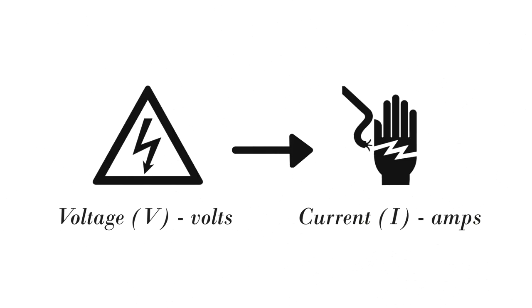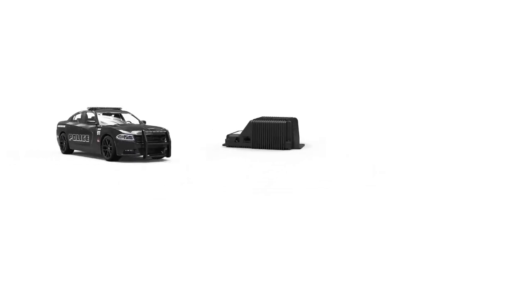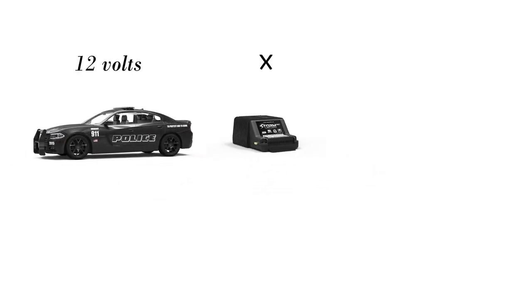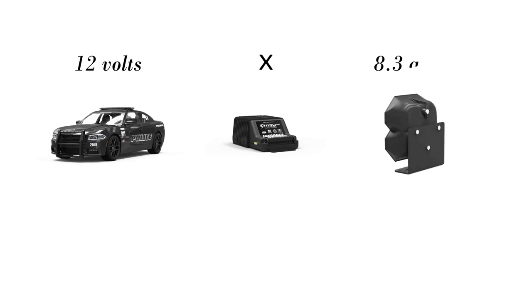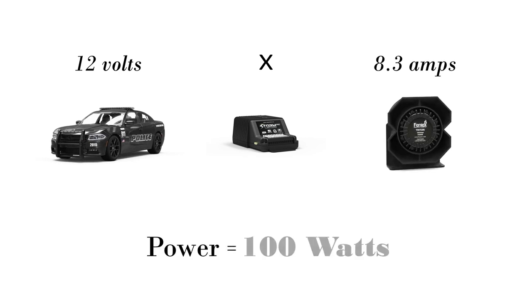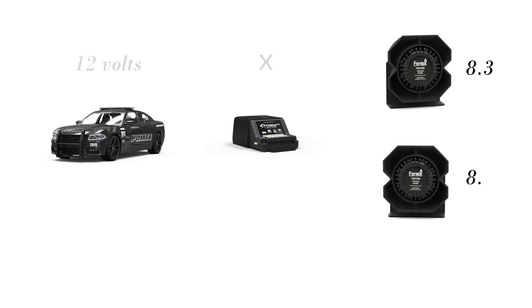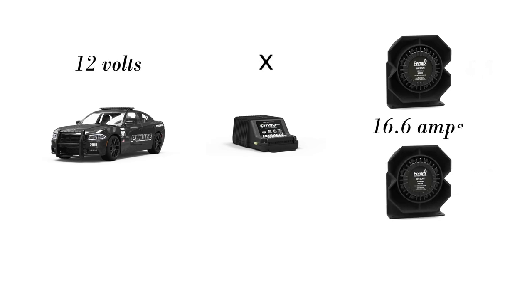Watts measure power. In order to accurately measure them, you need to know two basic units of electricity: the input voltage and the current consumption. In the electrical system of a 100-watt siren, power is equal to the voltage from your car, which is 12 volts, multiplied by the current consumed by the siren and the speaker, which in this case is 8.3 amps — and voila, 100 watts. To get 200 watts, you simply connect another 100-watt speaker to your siren amplifier that consumes 8.3 amps, and add the total current of both speakers together. Boom — 200 watts.